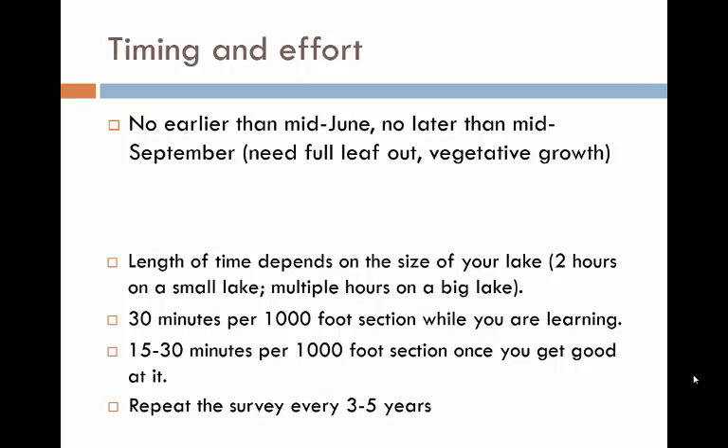Finally, you should repeat this survey occasionally. We recommend doing the survey every three to five years on your lake.